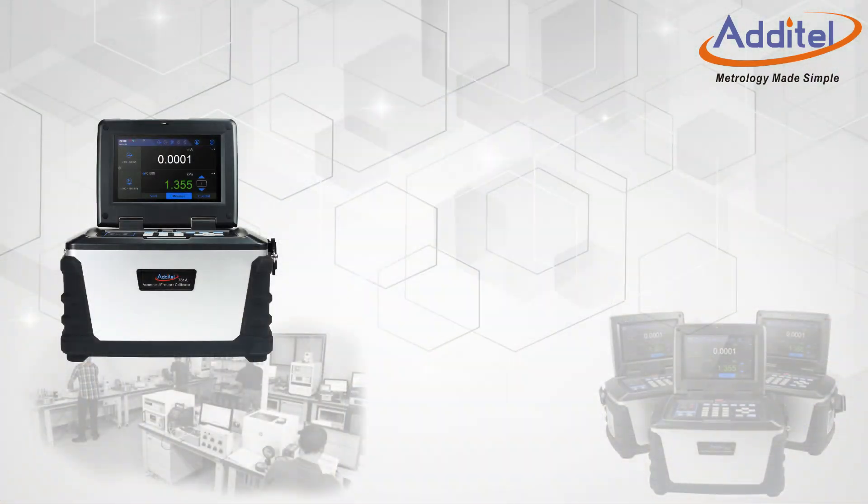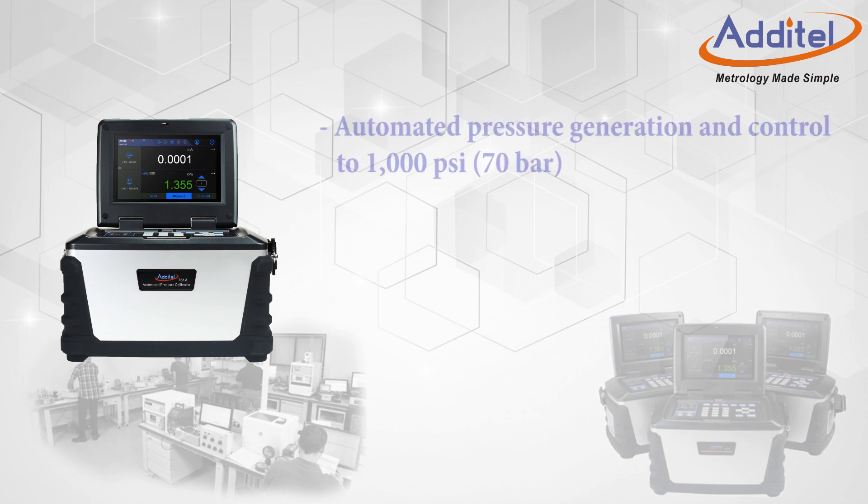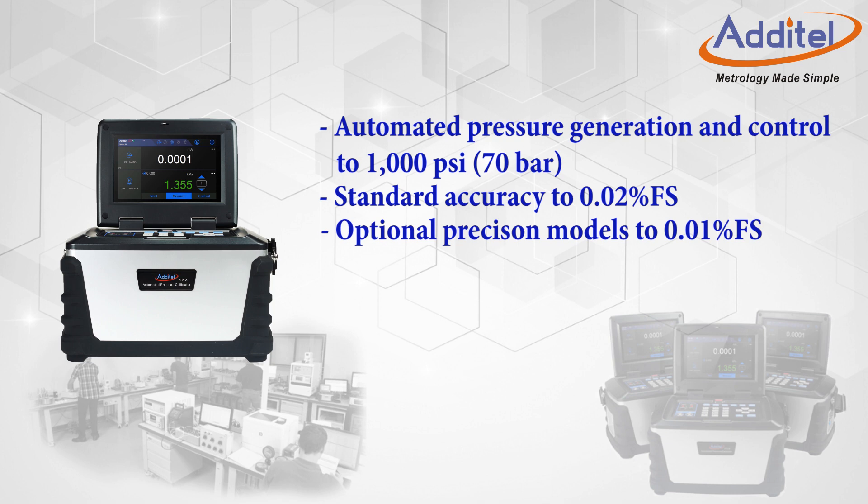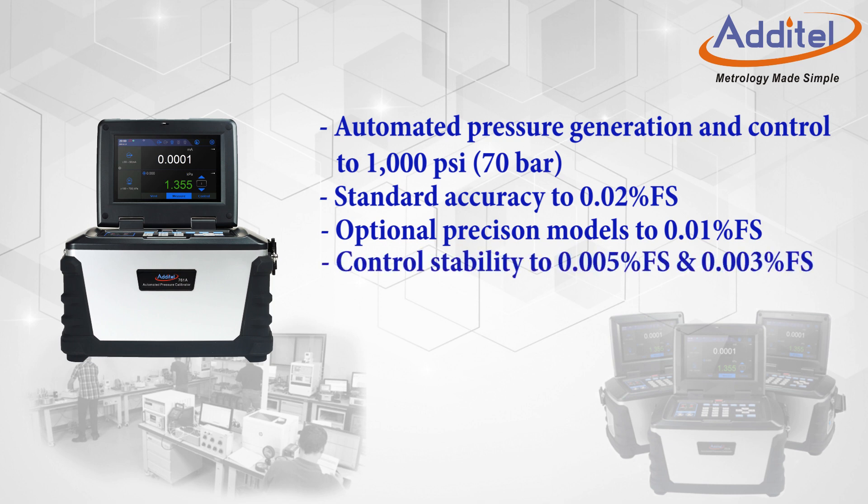Atatel's 761A series of portable calibrators provides users with automated and self-contained pressure generation and control up to 1000 psi or 70 bar. 0.02% full-span accuracy as standard and an optional version to 0.01% full-span accuracy, with a control stability of 0.05% full-span and 0.03% full-span respectively.